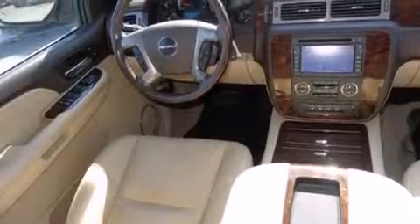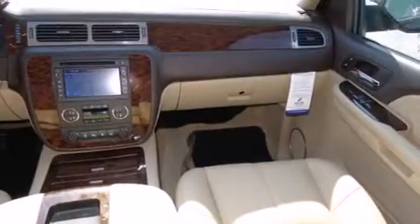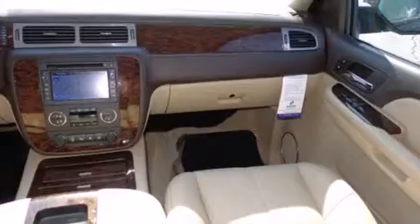Memory settings for the seat's positions so you can recall your favorite alignment with the push of one button, air conditioning with automatic climate control, and full power accessories.